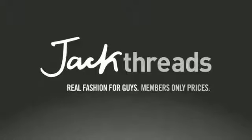This episode of Sojourner's Best is brought to you by Jack Threads. Hey, what's up guys? Sojourner's Best here.